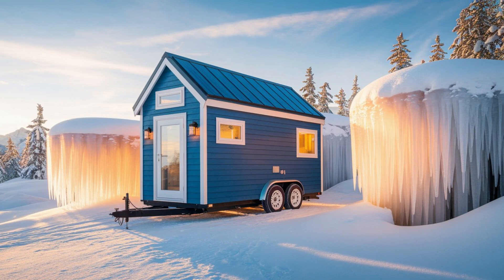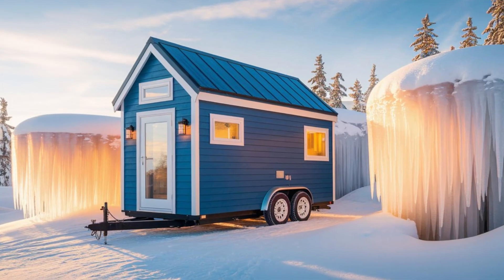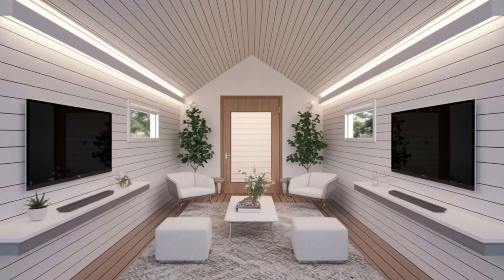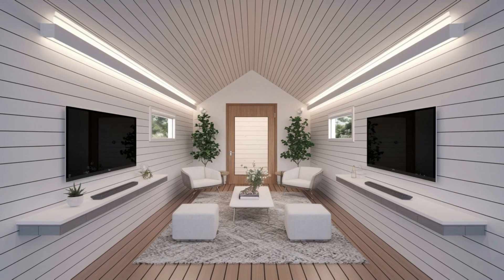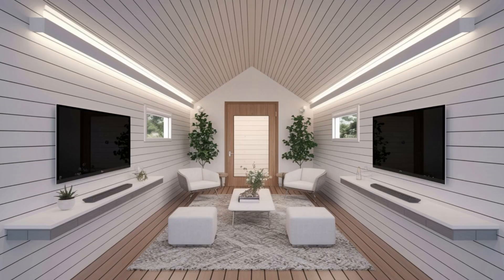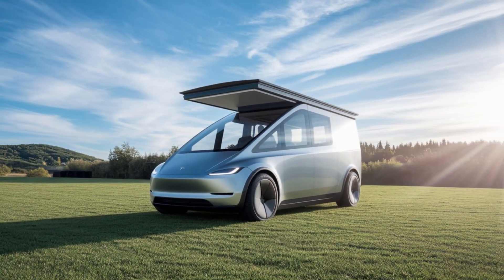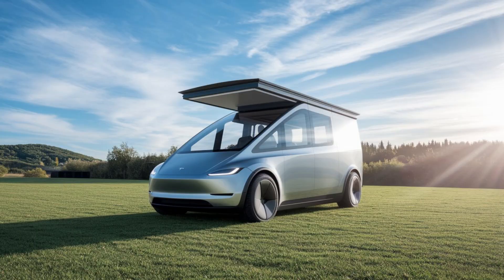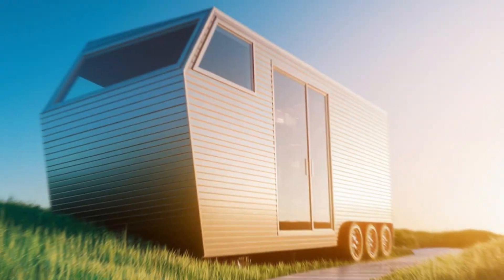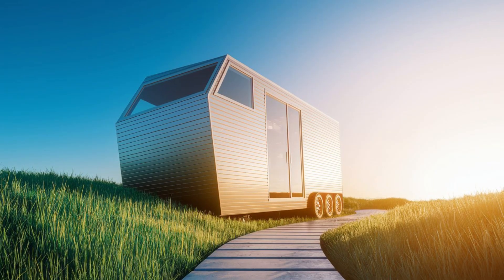Tesla's service model is just as revolutionary as the home itself. There are over 500 Tesla service centers across the U.S., all trained to handle these tiny houses. Mobile repair vans can reach remote locations, and 24/7 AI customer support solves most issues without anyone visiting. If a serious repair is needed, Tesla guarantees a technician within 24 hours — and if that's not possible, they'll even provide temporary housing.